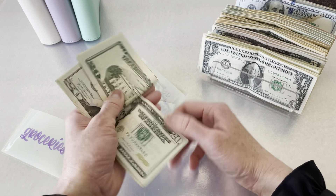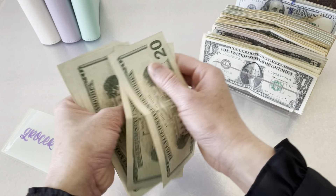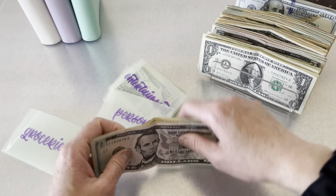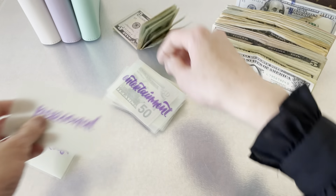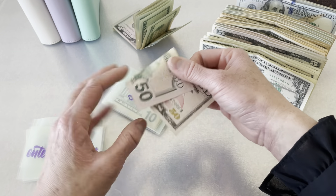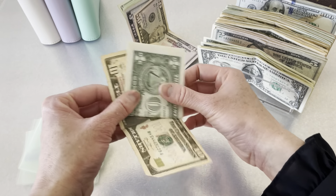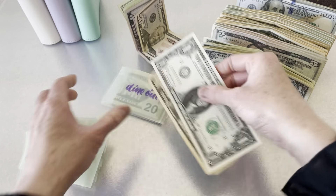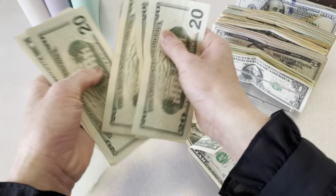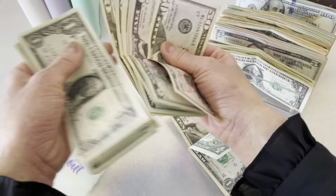For groceries we have one hundred and ten dollars left over. For personal we don't have anything left over. For entertainment we didn't use anything so we still have the fifty dollars. For gas we have eleven dollars left over. And for dine out we have two hundred and eighty-two dollars left over. I think we did pretty well!